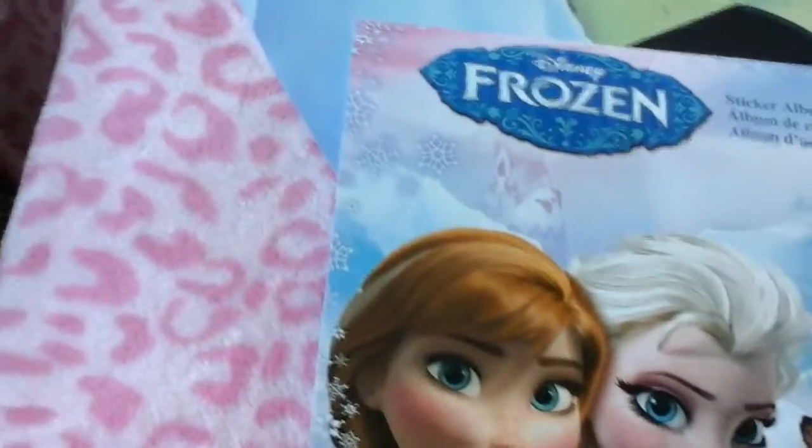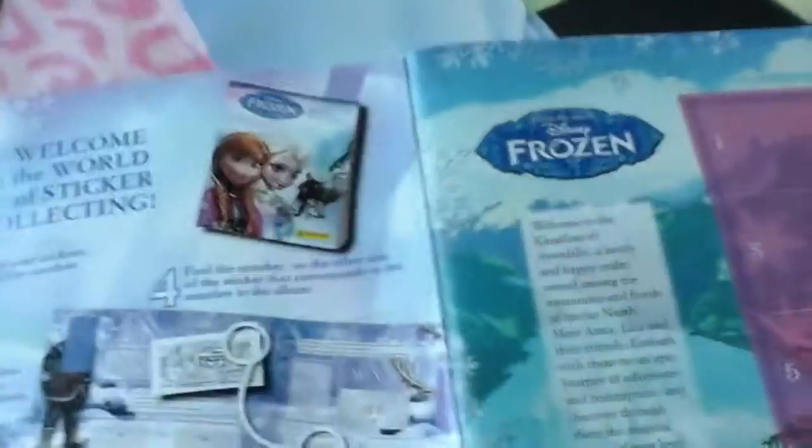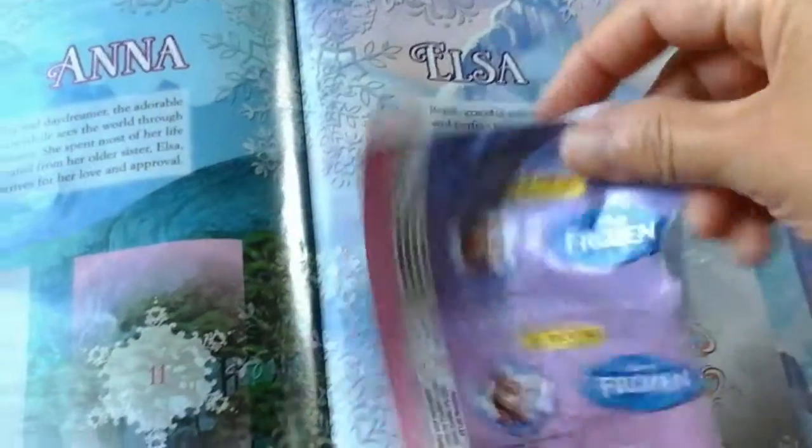But anyway, the sticker album — just so you get a feel for how it works — once you open this you have a book. It's an actual book, it's almost like a story. It tells you their story and you start collecting the stickers to complete the whole book. And we have started collecting stickers and just started putting them together.